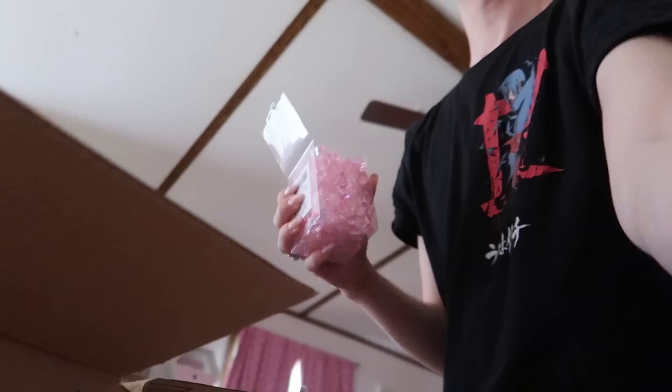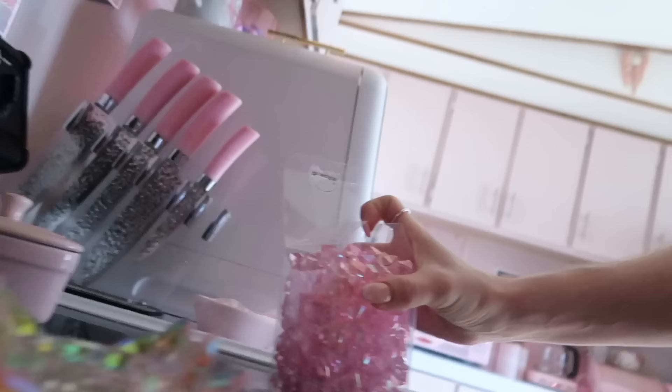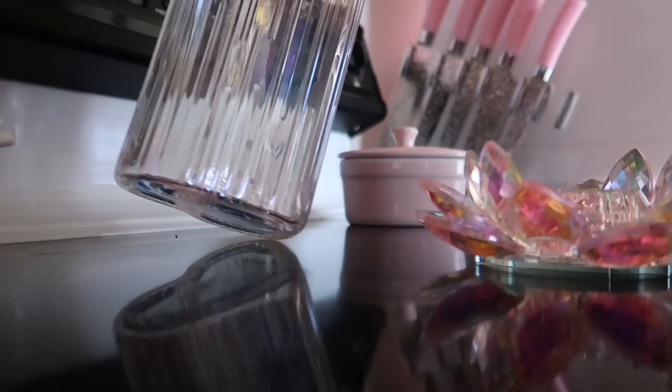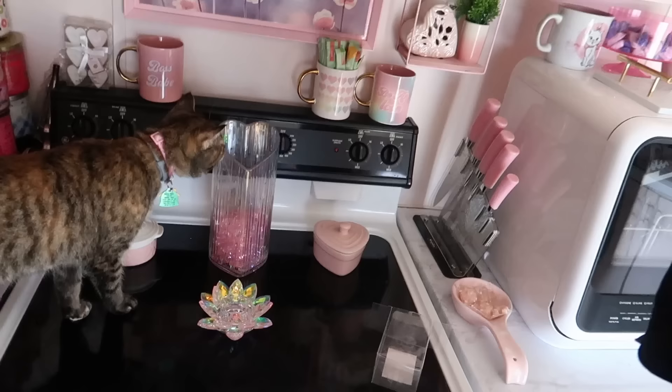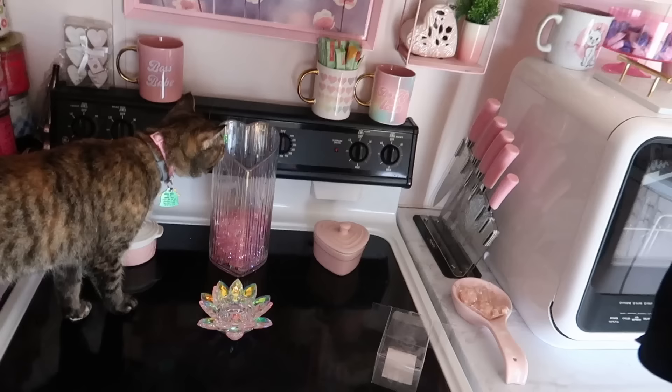Let me dump the pink crystal rocks in this vase just to see what they look like. It looks very random — I think it's a cute concept but I don't know. I'm going to keep them right there for now, but they probably won't stay in that vase. If you have a better idea for those rocks, please let me know.